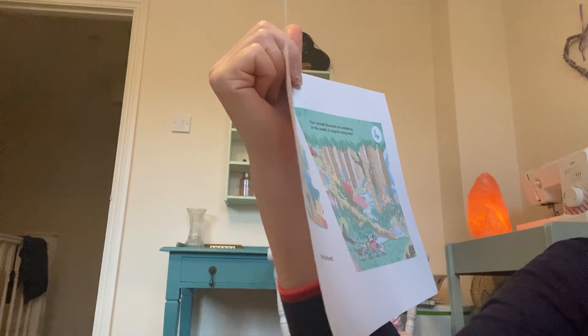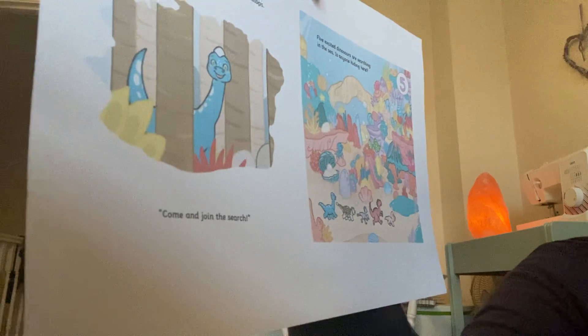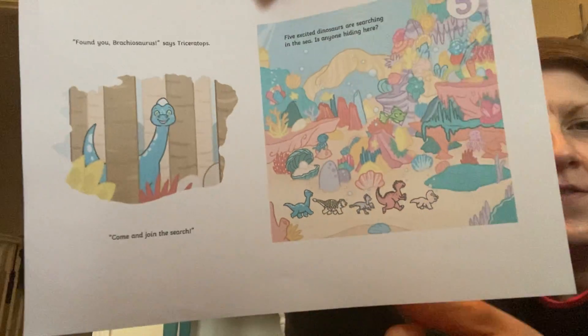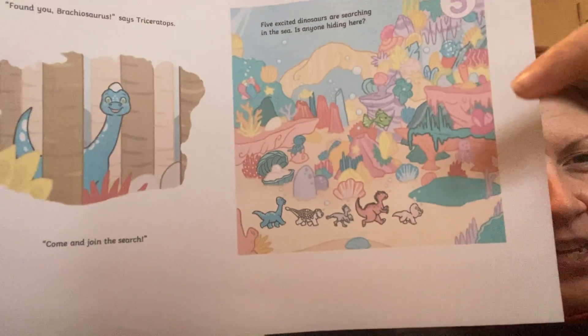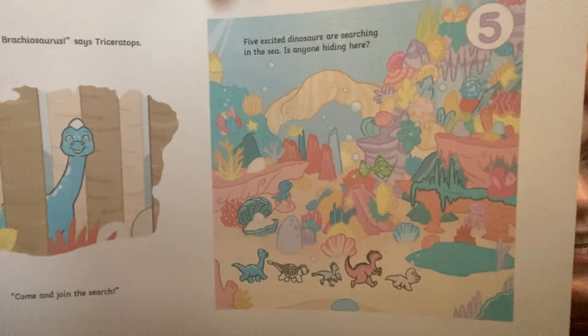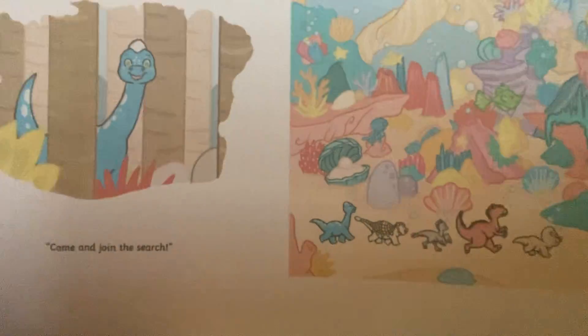Four excited dinosaurs are searching in the sea. Oh gosh, this one's going to be hard because there's all sorts of sea creatures there. But we've got our five dinosaurs: one, two, three, four, five. And then look, there's like an octopus and some little fish. But there is a dinosaur hiding in there somewhere. Look, just behind the rock. Found you, Spinosaurus, says Triceratops. Come and join the search.